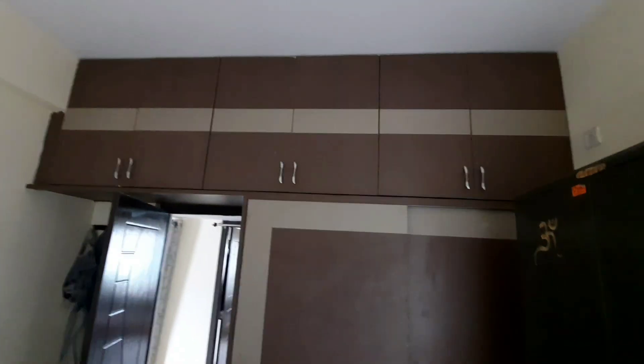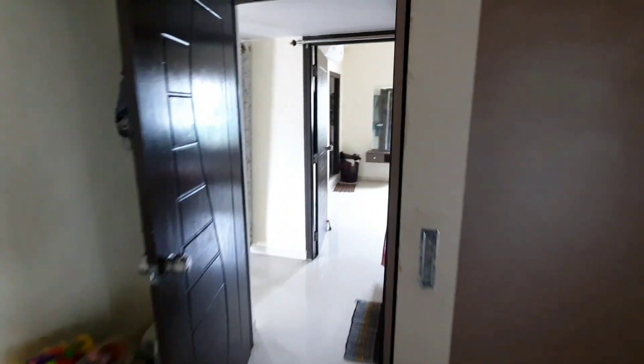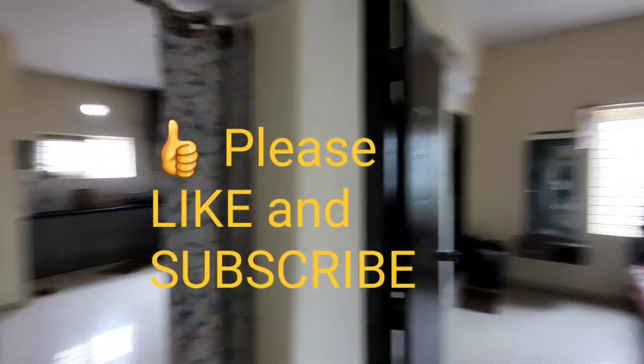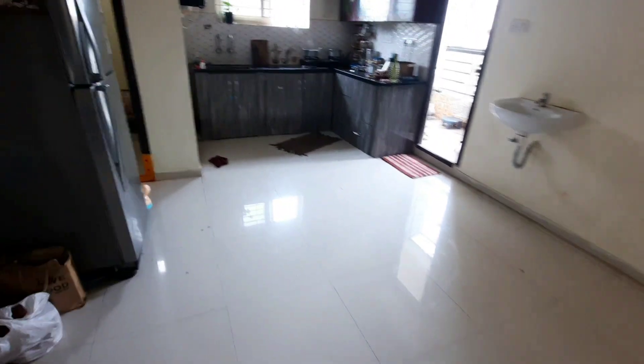Price is 65 lakhs, negotiable. Contact the owner and director. Please like and share, and subscribe. Thank you so much.